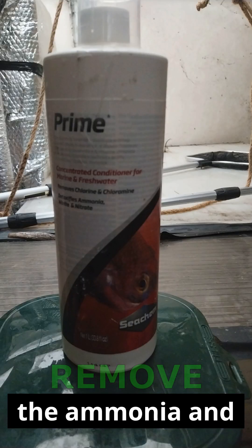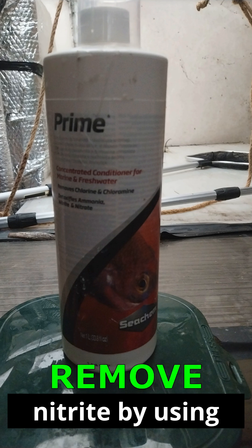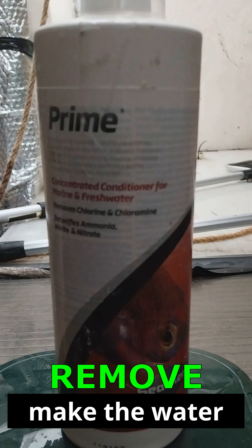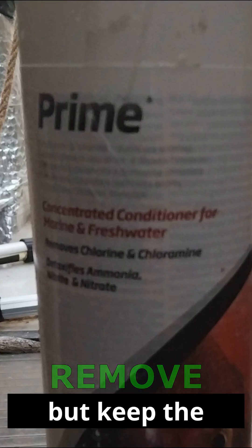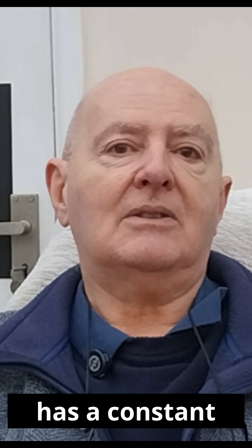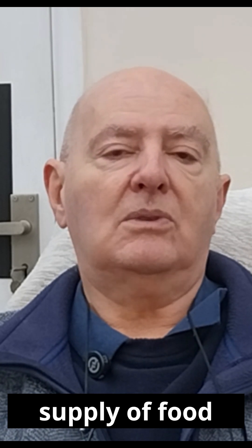You can remove the ammonia and nitrite by using a Prime water conditioner to make the water safe for your koi, but keep the feeding constant so the bacteria has a constant supply of food to feed on.